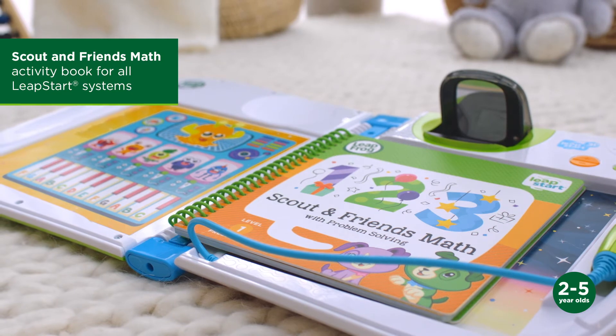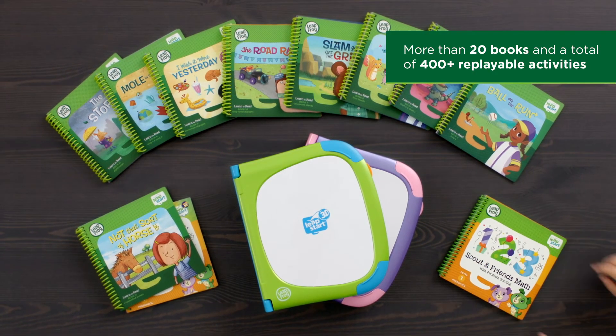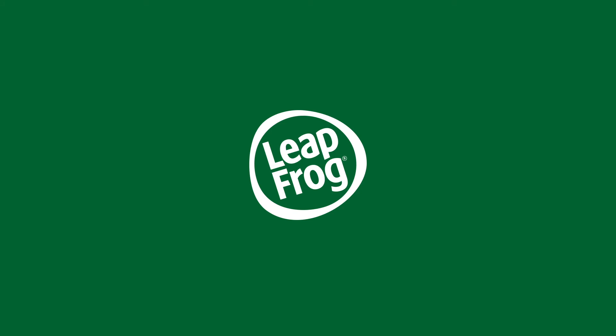Make learning a magical experience with Leapstar 3D and its leveled library. Only from LeapFrog.